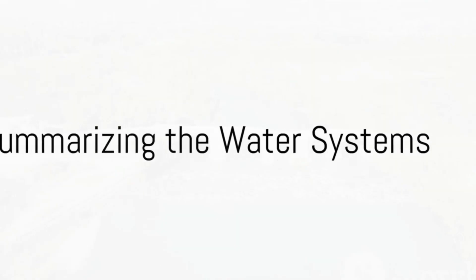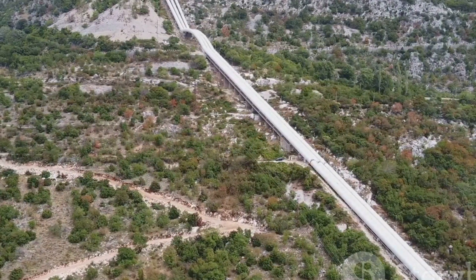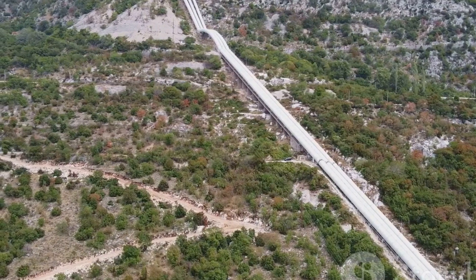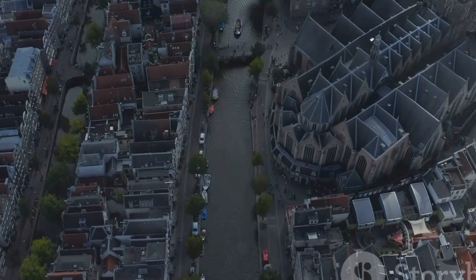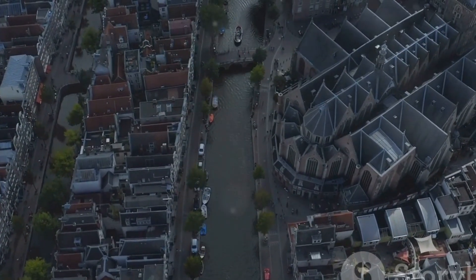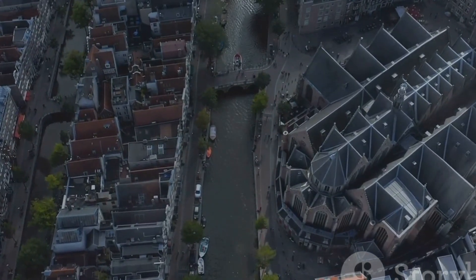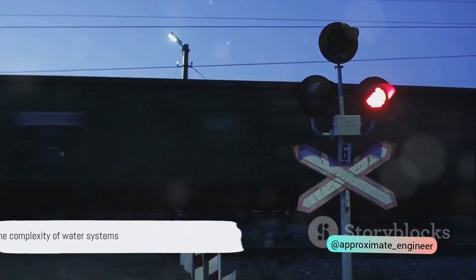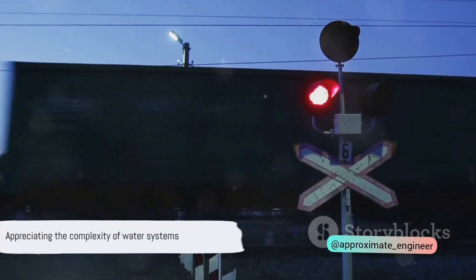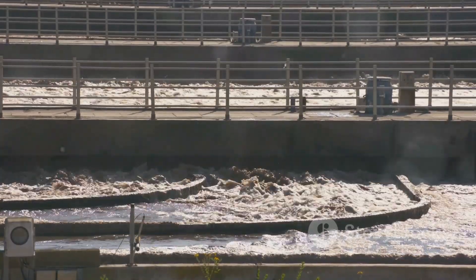So, what have we learned about these water systems? Aqueducts and siphon aqueducts carry canals over drains, with the difference lying in how the drain water passes — freely under gravity or under pressure. Superpassages take the drain above the canal, while siphon superpassages or canal siphons do the same but with the canal water passing under pressure. Finally, a level crossing allows a canal and drain to cross at the same level, mixing their waters. These water systems are the lifeblood of our civilizations, allowing us to manage water resources effectively.